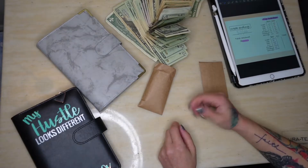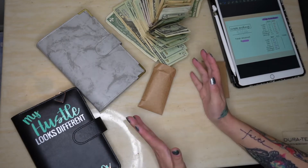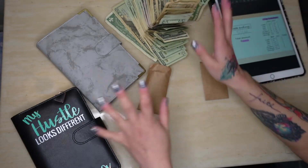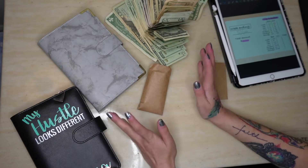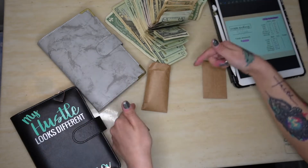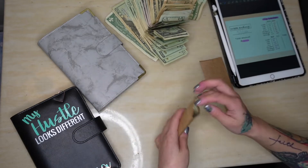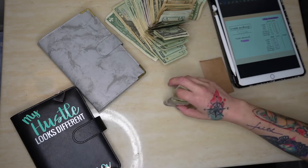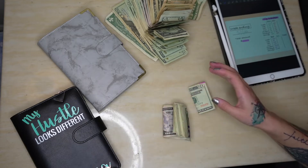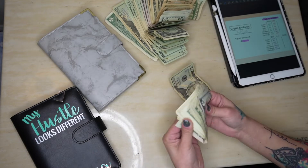Hey guys, welcome back to my channel! If you're new here, hi, I'm Carissa. I do permanent makeup and eyelash extensions full-time. I get tipped throughout the week, collect them all, unstuff and restuff my envelopes. If you're returning, thank you so much — make sure to give this video a big thumbs up, subscribe, and comment below. But let's jump right into it. I'm back on track hopefully, and today is Sunday, May 1st, so let's see what I got for the week.